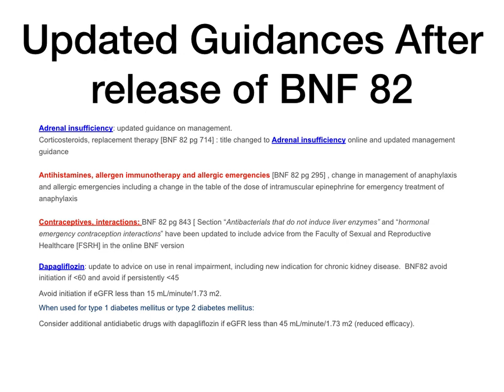Antihistamines, allergen, and allergic emergencies — page 295 of BNF 82 — there has been a very important change. This could come up in a registration assessment or in practice. There has been a change in the management of anaphylaxis and allergic emergencies. Also on page 295, there is a table showing different doses of intramuscular epinephrine for emergency treatment of anaphylaxis — that table and those doses have changed as well. Look at the online BNF for the right information.